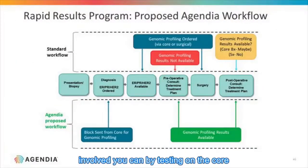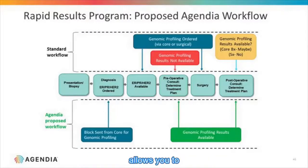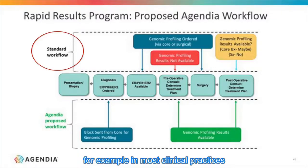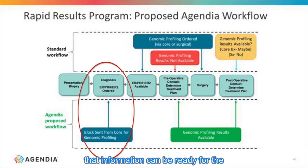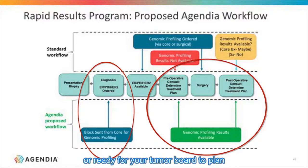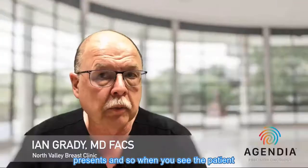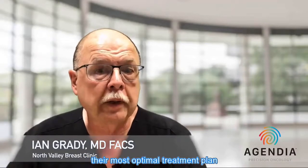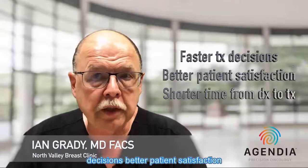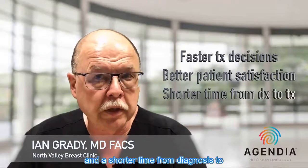From a biologic and accuracy perspective, there is no disadvantage in testing the core specimen. The real reason to do it relates to workflow: testing on the core specimen gets results faster, allowing you to plan chemotherapy sooner. In most clinical practices, surgeons see the patient after diagnosis — if you test on the core specimen, that information can be ready for the tumor board before the patient even presents. This results in faster treatment decisions, better patient satisfaction, and a shorter time from diagnosis to treatment.